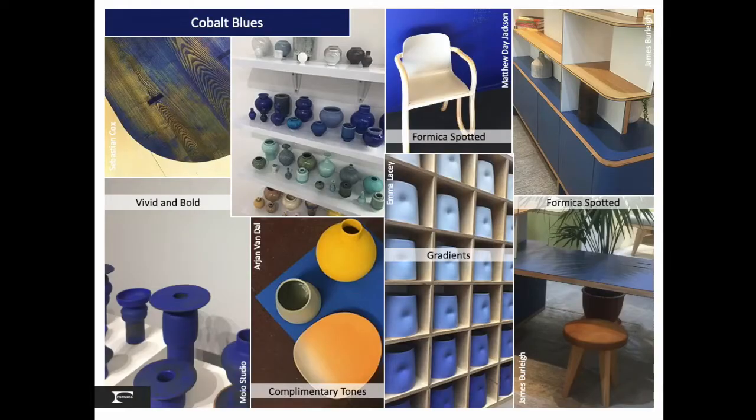An early indicator of the Pantone color of the year, we saw an abundance of cobalt blues — vivid and bold, as well as gradients from the lightest barely-there blue to a dark blue. This bold blue is also an excellent backdrop as a complementary color to the Autumn palette.